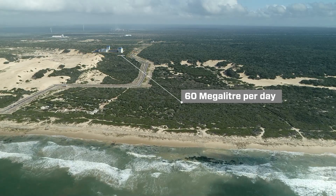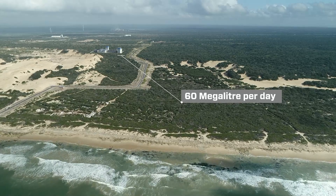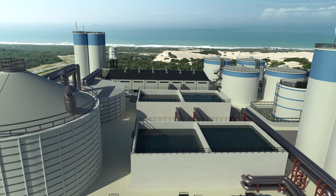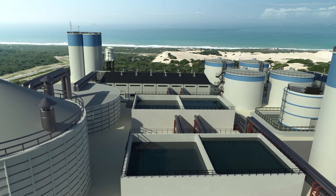Environmental authorisation was obtained for the development of a 60 Ml per day plant, which will enable expansion of the project if demand increases. KUKA funding is imminent to implement a 15 Ml per day desalination plant.